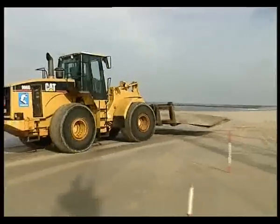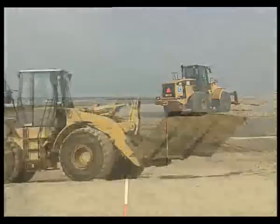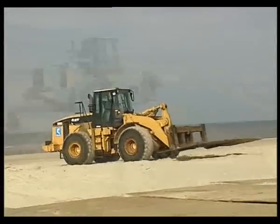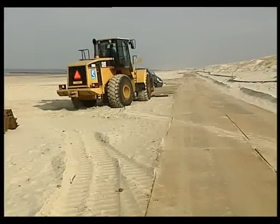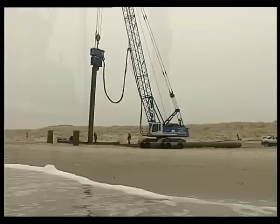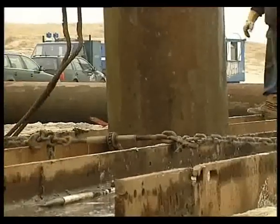The first fixed natural gas pipeline has been laid between the Netherlands and the United Kingdom during the summer season of 2006. The Balgzand-Bacton Line, named after the two coastal towns connected by the pipeline, has been built by BBL Company.